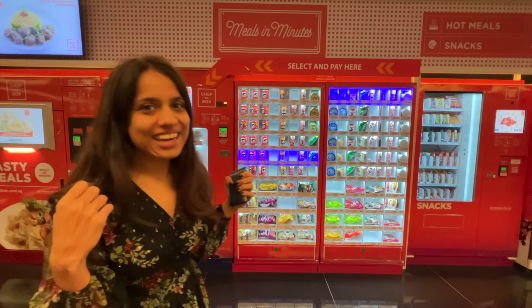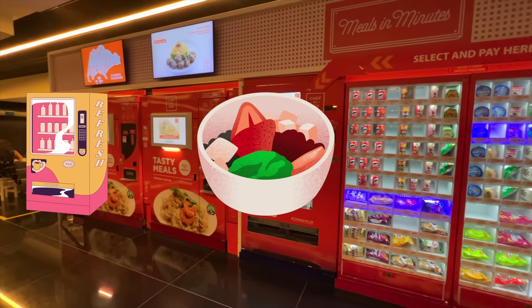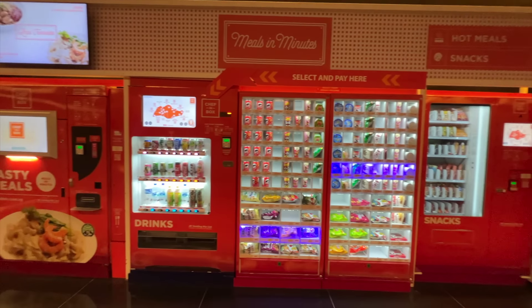I've made butter chicken from a machine in Singapore! Hi guys! So today we're going to eat only vending machine food for 24 hours.